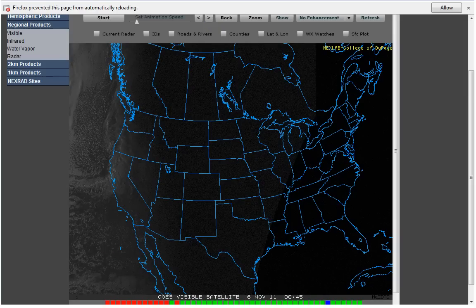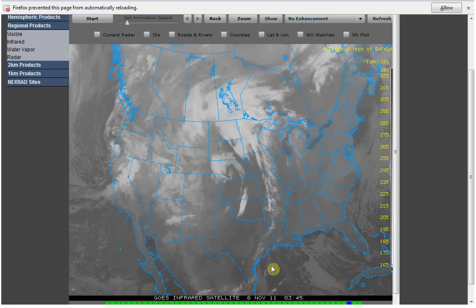Going over here to the infrared satellite. This is at 3:45 when the earthquake occurred, and you can see right here at Oklahoma City there's this bright white cloud, kind of a rectangle-type shape, and here's that rotation that I was talking about. At the same time over here, we've got a cloud that's going into a rotation of sorts. I'm going to go ahead and just let this play through so you can watch it.